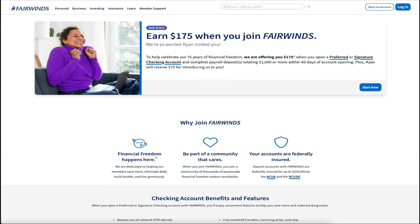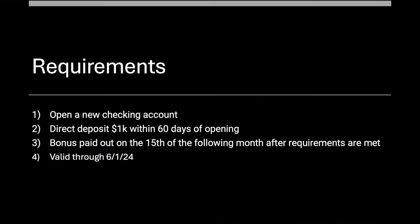Let's get to work here, taking a look at our promotional material. This is what we like to see — I don't think they make people any happier than this lady. What do we need to do to be like her? Well, luckily it's pretty simple: open a new checking account, obviously.